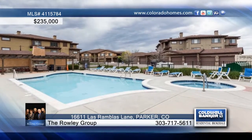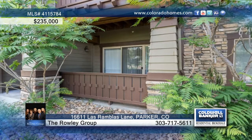The Rowley Group would love to show you everything that this home has to offer. Call now to find out more.